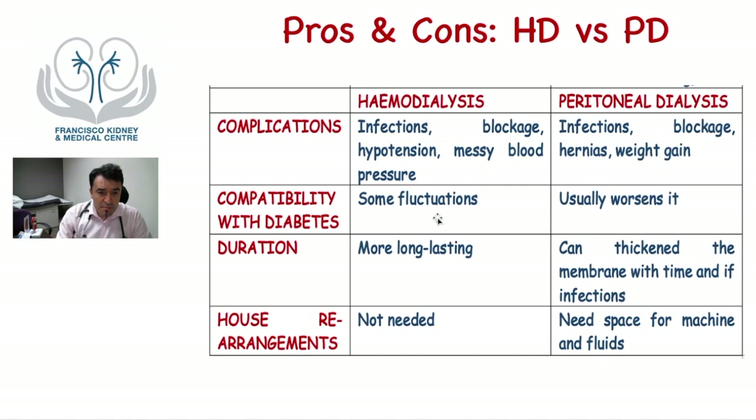Diabetes is less affected by hemodialysis, though there can be some fluctuations due to different eating schedules on dialysis days. Peritoneal dialysis, on the contrary, can worsen diabetes because the dialysate contains a large amount of sugar. Hemodialysis is typically more long-lasting than peritoneal dialysis because eventually the peritoneal membrane — the natural filter in your body — becomes thickened due to the sugar load and repeated infections, growing thicker and thicker until it eventually fails.